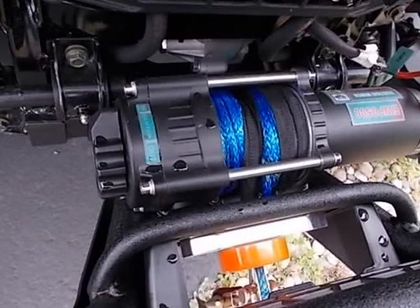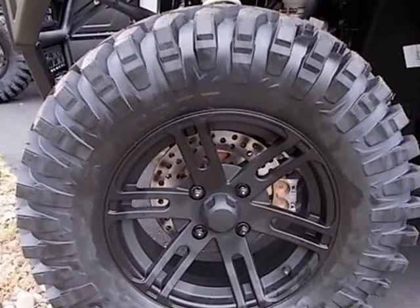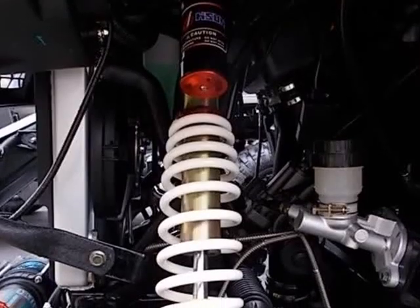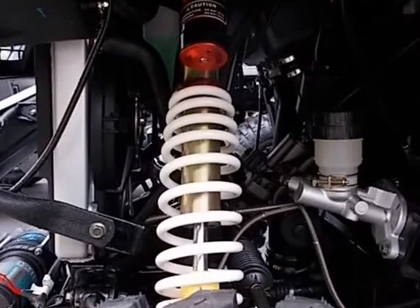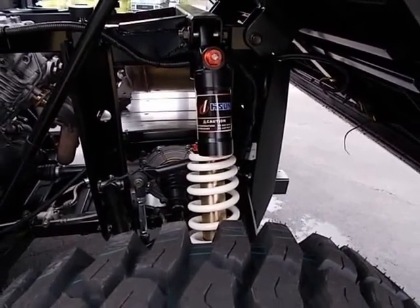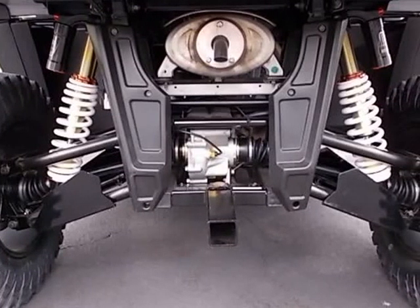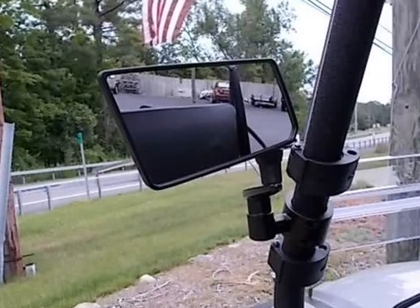Front and rear suspension: dual A-arm with hydraulic nitrogen-assist shocks. Brakes: 4-wheel hydraulic disc with mechanical parking brake. Front tires 26x9-14, rear tires 26x11-14, aluminum wheels.